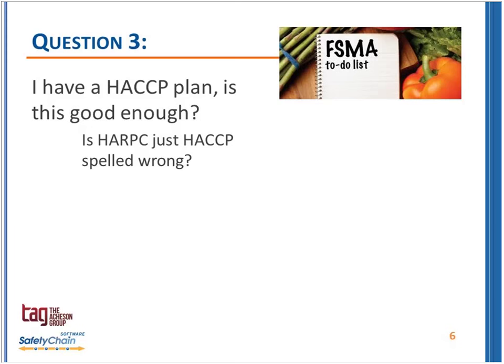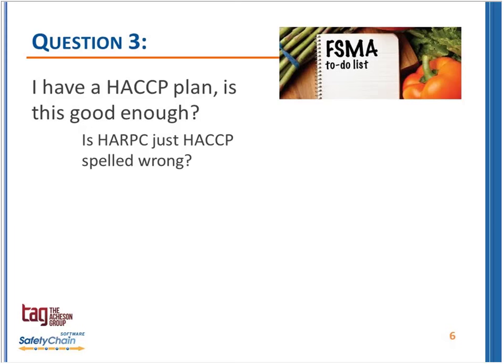It is a shift from a critical control point-based, very definitive, scientifically justifiable strategy — which is prescriptive — to a slightly more holistic approach where we need to look at hazards from one end to the other, determine what our preventive control is, put it in place, monitor it, and make sure it's working. So it's not just HACCP spelled wrong — it is fundamentally a different philosophy and approach, but heavily premised on HACCP principles of analyzing hazards and looking for ways to control them.